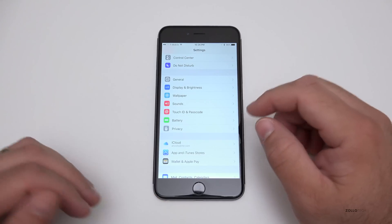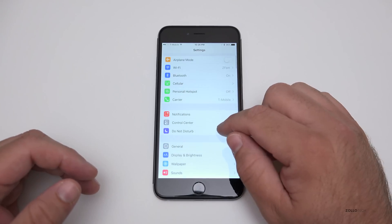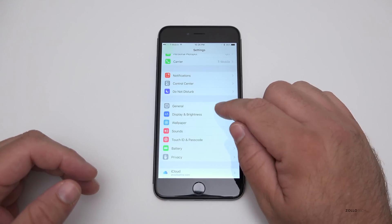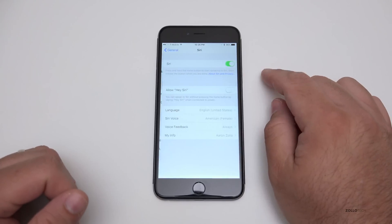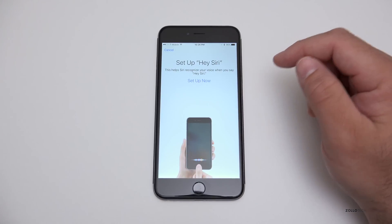One of the new features is Hey Siri as an always-on feature. You can configure that by going to General, then finding Siri, and under Siri there's 'Allow Hey Siri.' Let's turn that on and set it up.